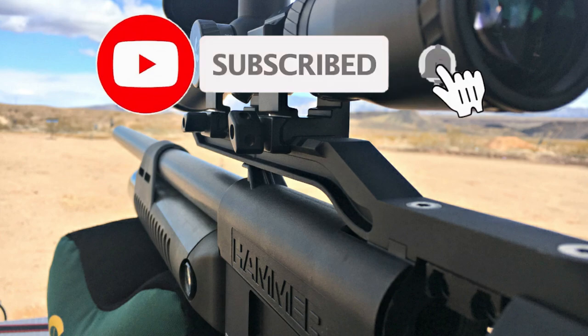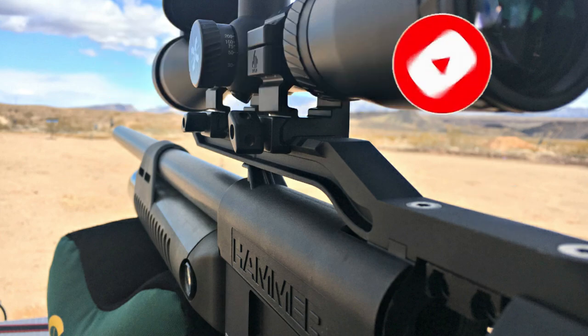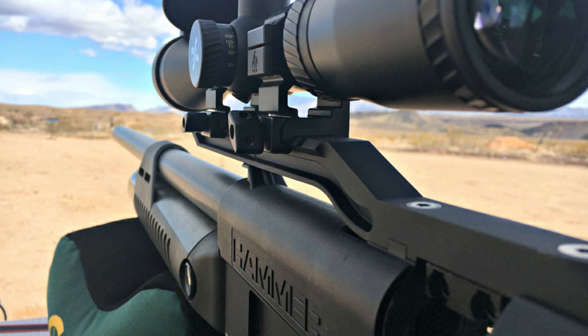Friends, like the video to support me, subscribe to the channel, and be sure to click on the bell so you don't miss new videos and stay up to date with the latest news. Take care of yourself and your loved ones — thank you all, bye-bye!